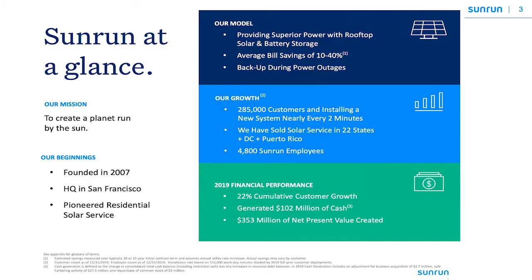A quick background on Sunrun: Sunrun has pioneered Solar as a Service and has since offered a number of product offerings, the latest being battery storage. Our mission is to create a planet run by the Sun.